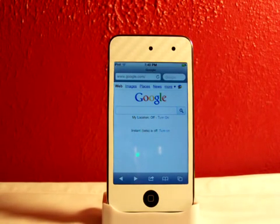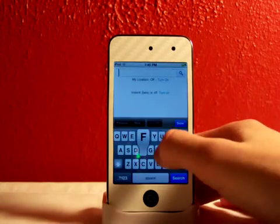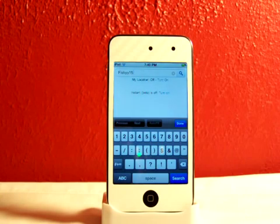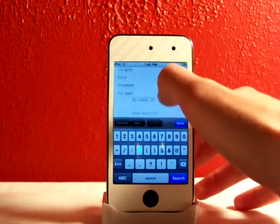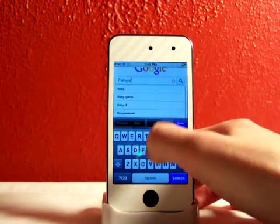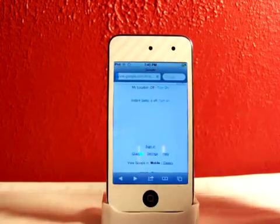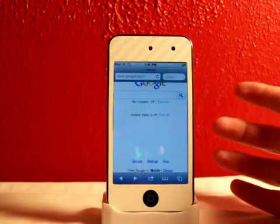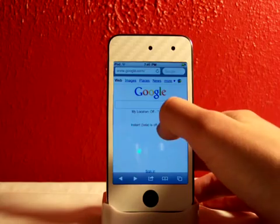Really cool thing, guys — Instant Beta. Let's search 'Fishy15,' my YouTube channel and Twitter account. As you can see when I search, it comes up with suggestions right there. Search that and there you go — there's all my Fishy15 accounts. Go ahead and search that. Instant Beta is off right now; you can turn it on and off, which is pretty cool.